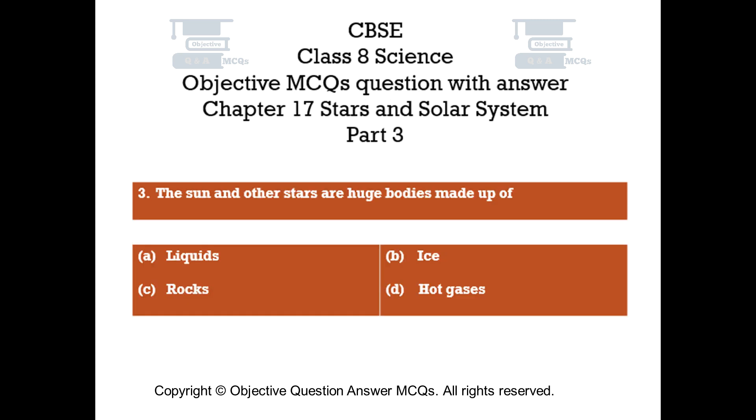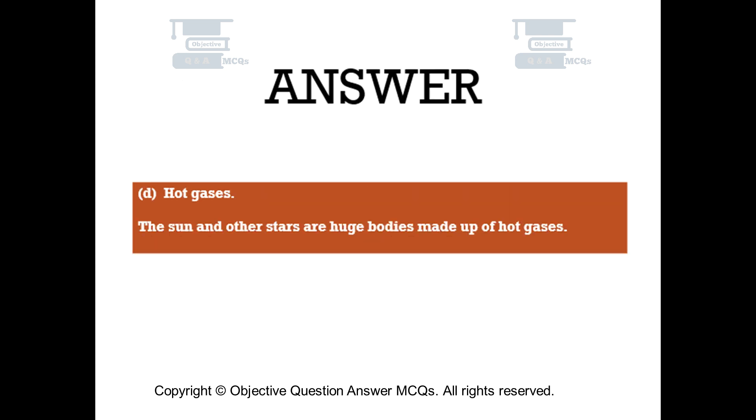Question number 3. The Sun and other stars are huge bodies made up of. Option A: Liquids. Option B: Ice. Option C: Rocks. Option D: Hot gases. The right answer is Option D — Hot gases. The Sun and other stars are huge bodies made up of hot gases.